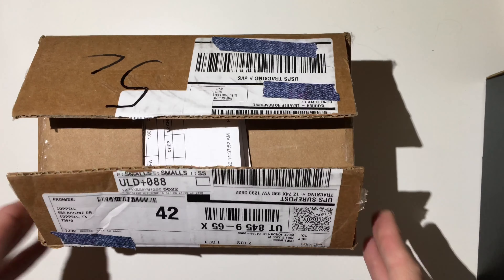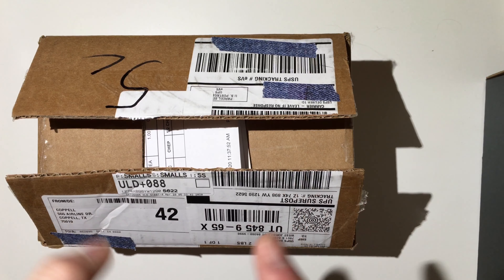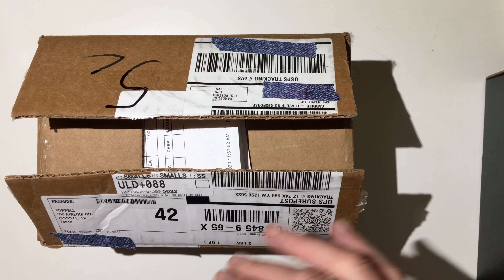Hey everybody, it's Amy Graham the Badass Valkyrie. And I have a little bit different kind of unboxing. It's not something that I typically use, however I have used them in the past.